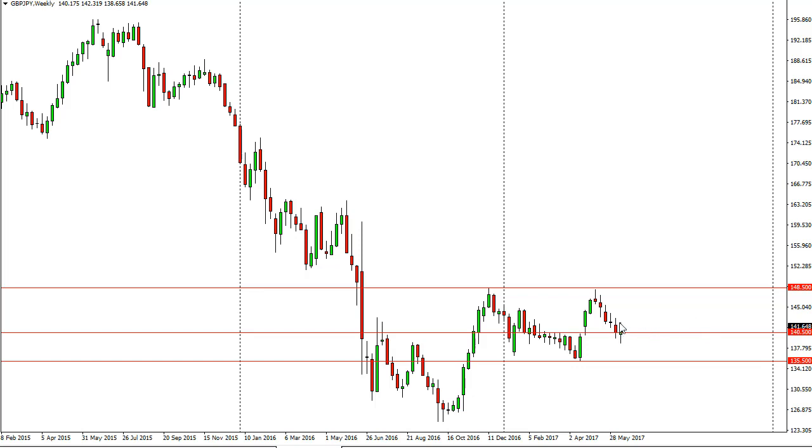By the time we close, if we can get above the top of the candle, that would be a confirmed higher low in my opinion, and we should go looking for the 148.5 level.